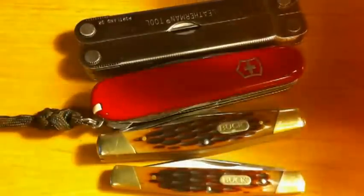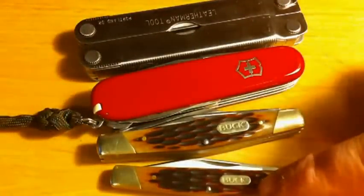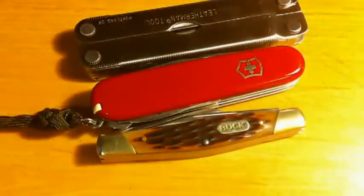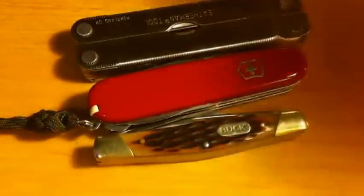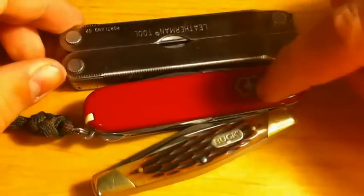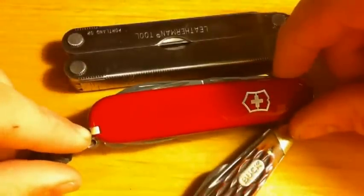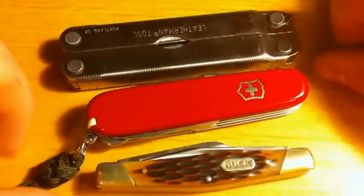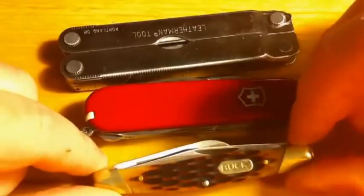Now to some people this may look like a lot of stuff, maybe some redundancies. But the Buck Solo just rides in my jacket — it's not an everyday use item, but it is carried every day. So looking at the remaining items: I have a multi-tool, a Swiss Army knife which is arguably a multi-tool, and a Buck 373 Trio which is a medium stockman.